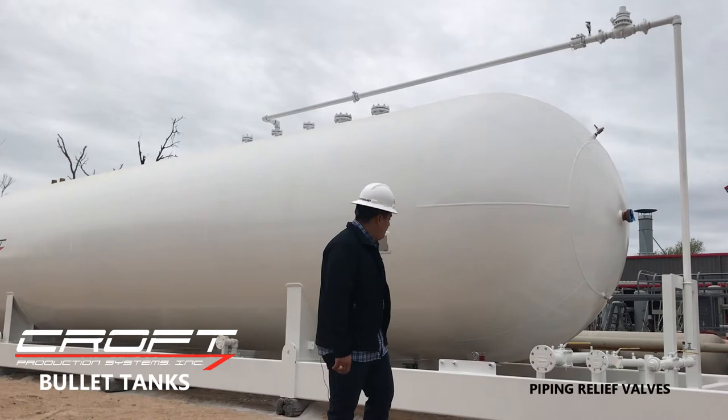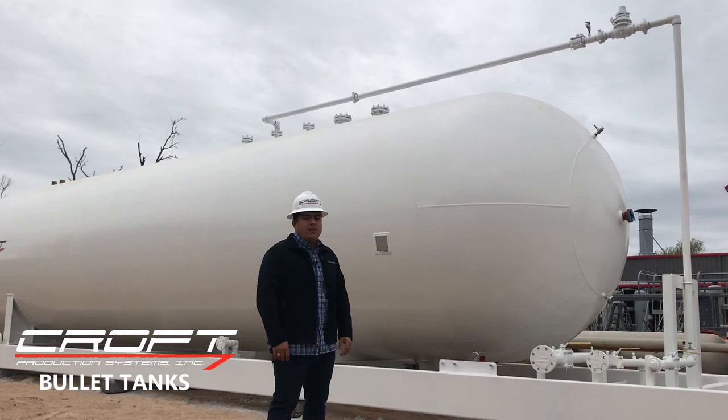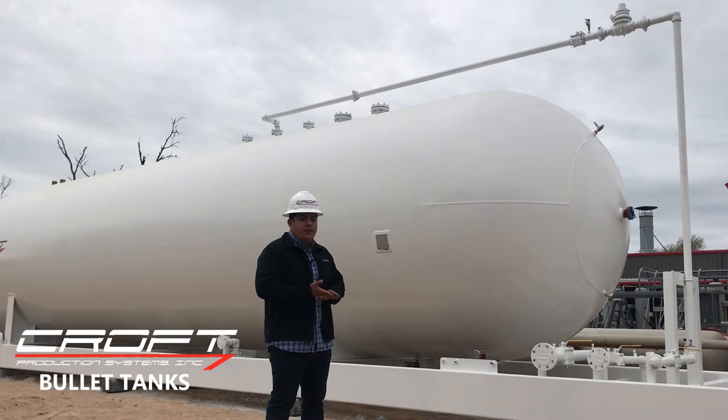This regulator will control the pneumatics, and will control the amount of air going into the ESV valve, the actuator, and the actuators that are mounted on the internal valves.